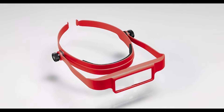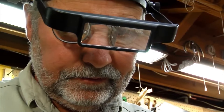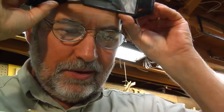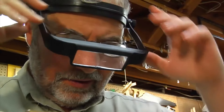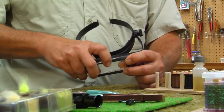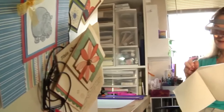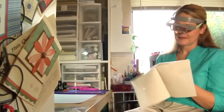The Donegan OptiSight Magnifying Visor is a lightweight, hands-free magnifying visor that is perfect for people with low vision. It has three adjustable lenses that provide up to 10x magnification. The visor is also comfortable to wear for extended periods of time.